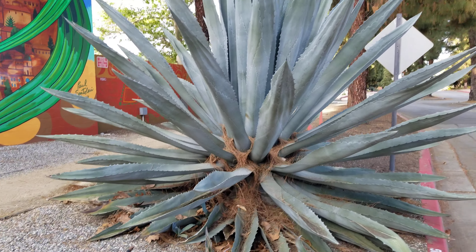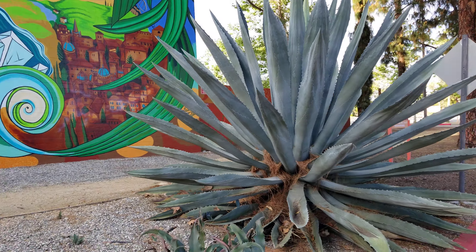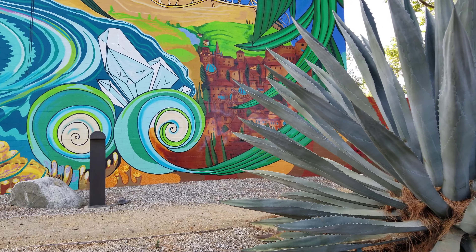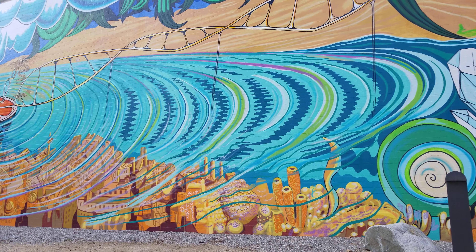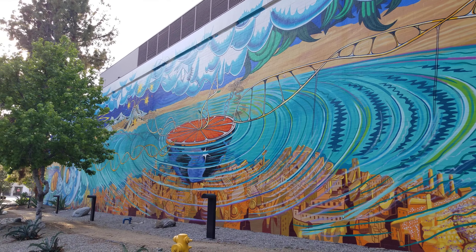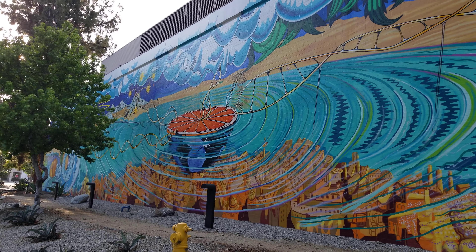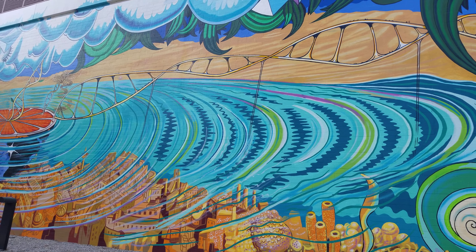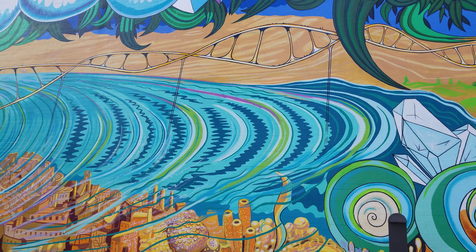This stunning massive agave is a good place to launch our examination of this mega wall mural by Paul Santolari from 2013, done on the side of a building on Pitzer College.